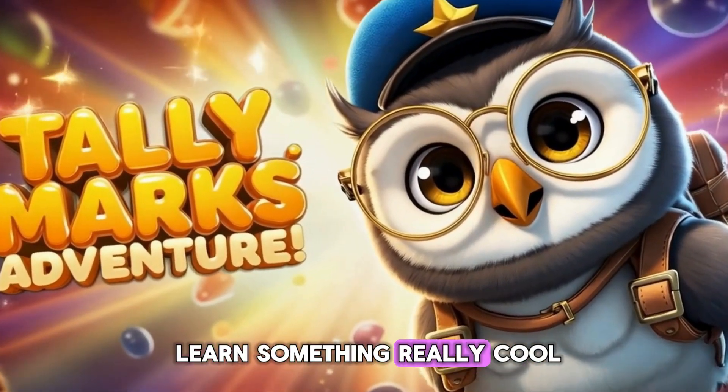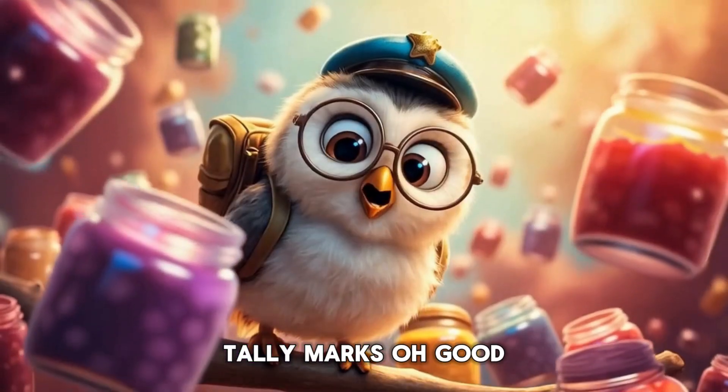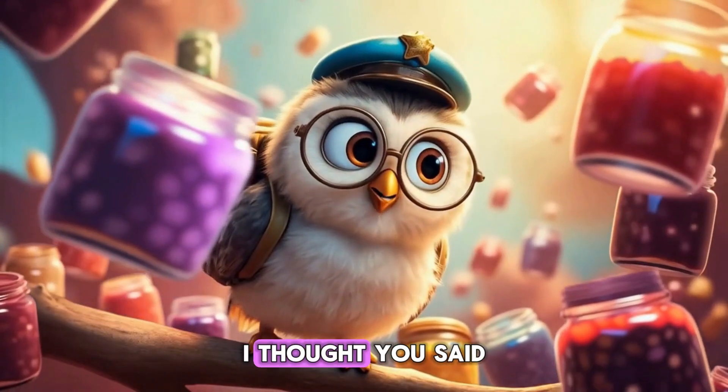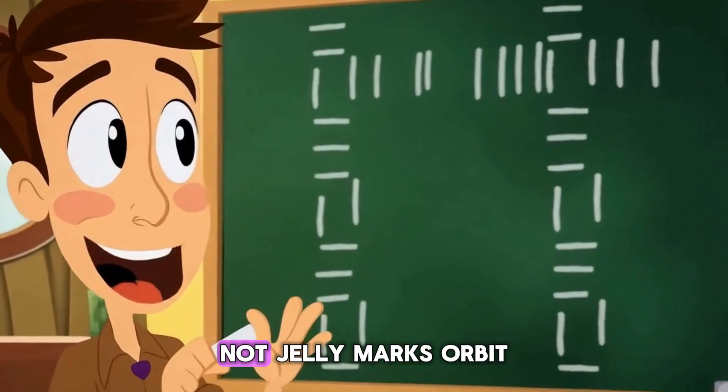Today we're going to learn something really cool: tally marks! Oh, tally marks? I thought you said jelly marks, and I was about to get out the peanut butter. Not jelly marks, Orbit — tally marks.